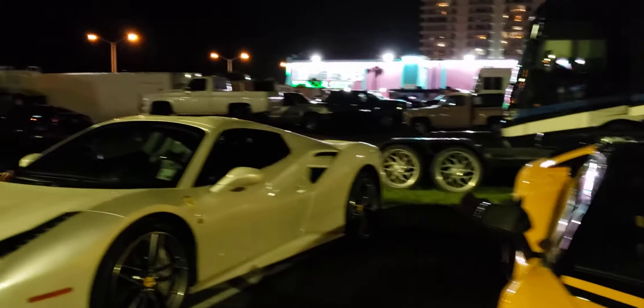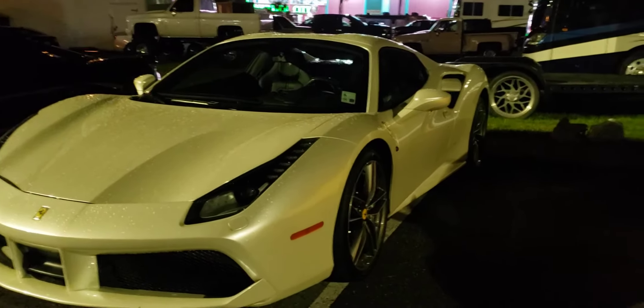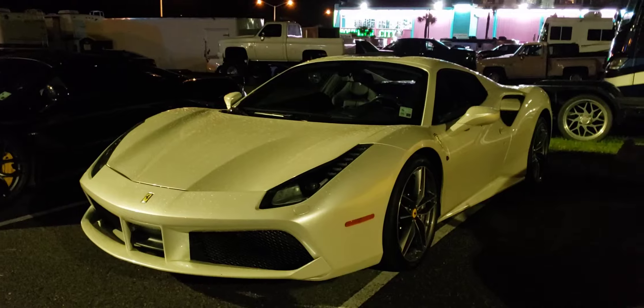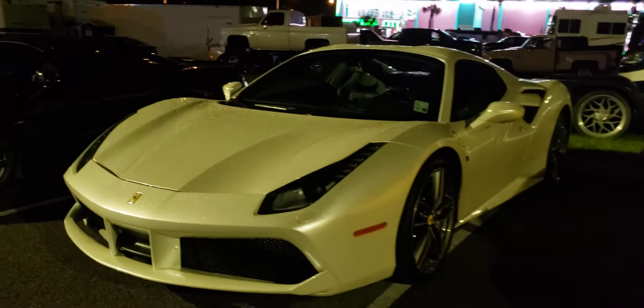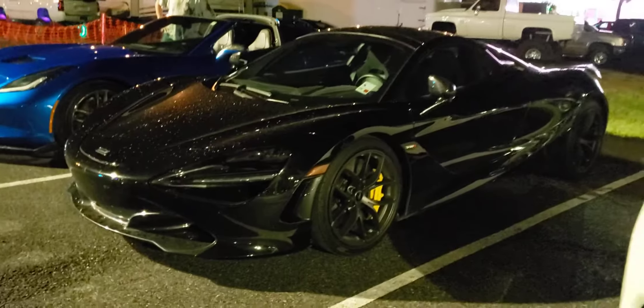This car right here I'm pretty sure is probably like a 2015 or 2016 Ferrari. And this is a McLaren 720 — this is the white one.